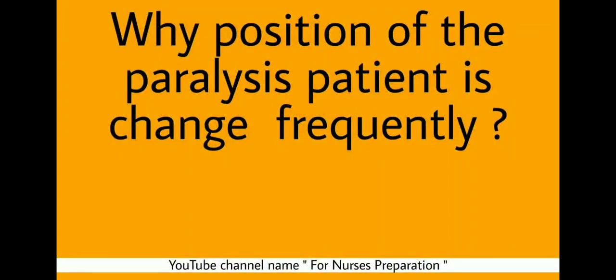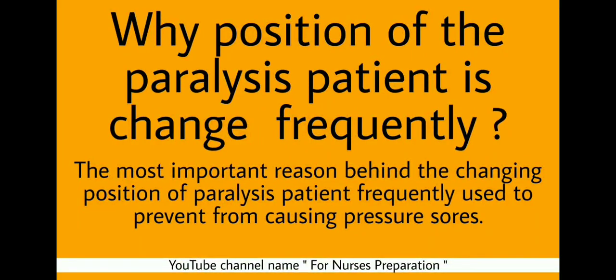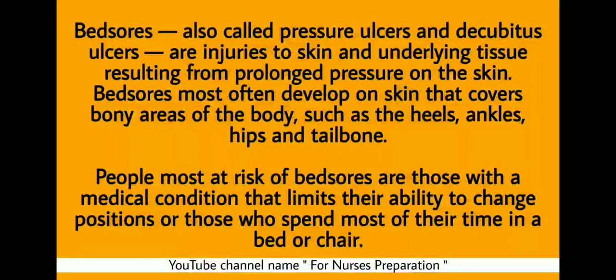Question: Why is the position of a paralysis patient changed frequently? Changing position frequently is used to prevent pressure sores. Bed sores, also called pressure ulcers and decubitus ulcers, are injuries to skin and underlying tissue resulting from prolonged pressure on the skin. Bed sores most often develop on skin that covers bony areas such as the heels, ankles, hips and tailbone.